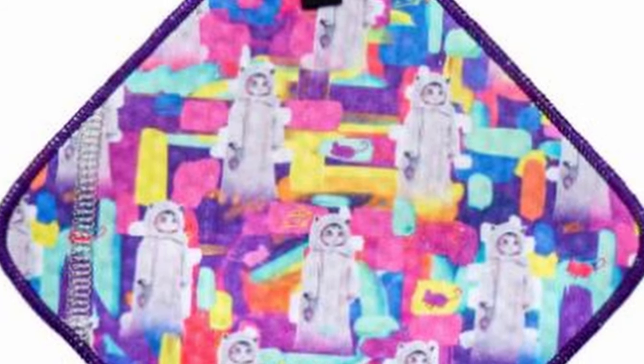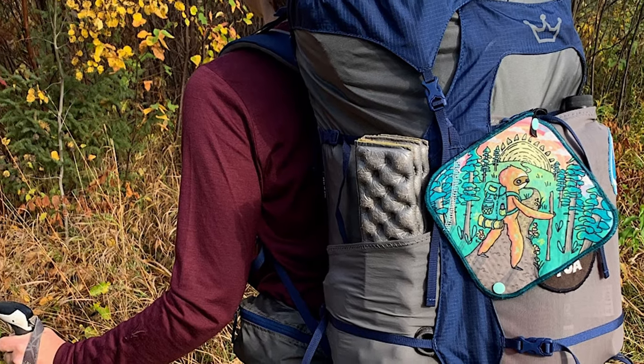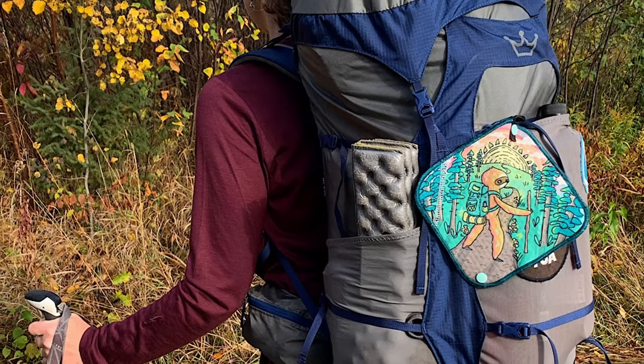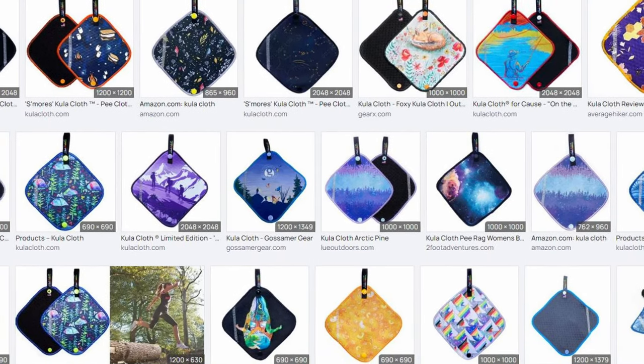Speaking of going to the bathroom outdoors, this next one is for the ladies. This is called a Kula cloth, and it basically replaces the little bits of TP that ladies use when they're done, keeping you from having to pack them out or try to bury them. It clips to the back of the pack and dries out by itself. I know these are wildly popular with the backpacking ladies out there, so if the backpacker in your life is of the female persuasion, you might want to check out a Kula cloth. They come in a variety of different colors and designs, starting at about $23.